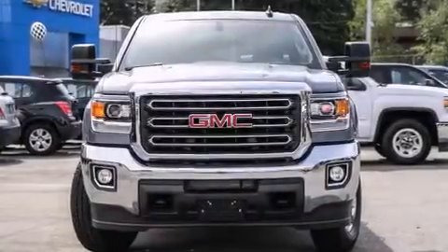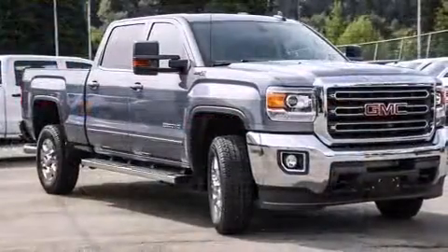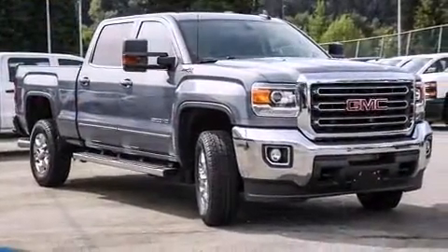The 2016 GMC Sierra 3500 HD features four-wheel drive capabilities, a durable automatic transmission, and a powerful eight-cylinder engine.